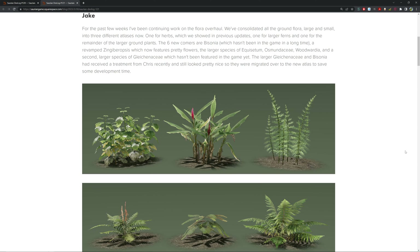We also have Austria Mercedae, Wardea, and the second largest species of Ginkgoaceae, which has not been featured in the game yet — so some new plants, really cool. The larger Ginkgoaceae and Bisona have received recent treatment and look pretty nice, so they were migrated over to the new atlas to save development time. We can see these really cool new plants adding to the diversity of the Saurian ground, making it more accurate with more species to find, including some pretty flowers.